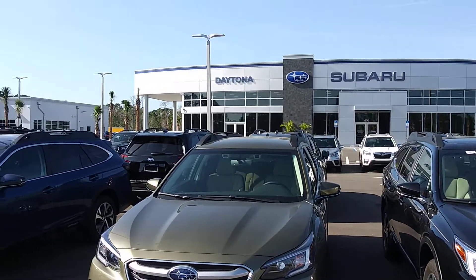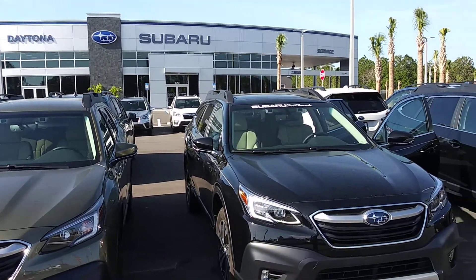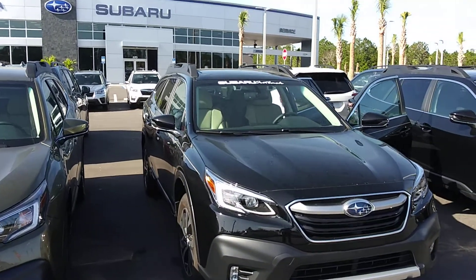We are located at 670 North Tomoka Farms Road, Daytona Beach, Florida — a new location. I'd love for you to come down and take this car out for a beautiful test drive.